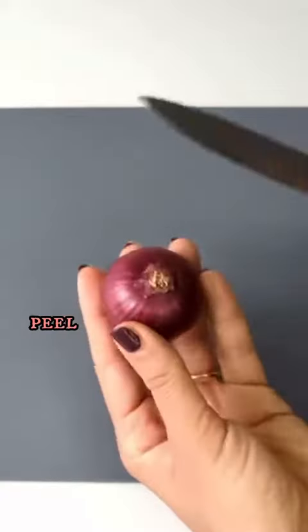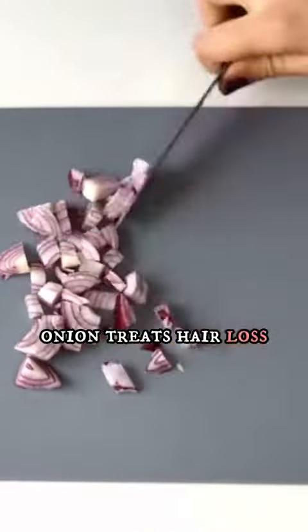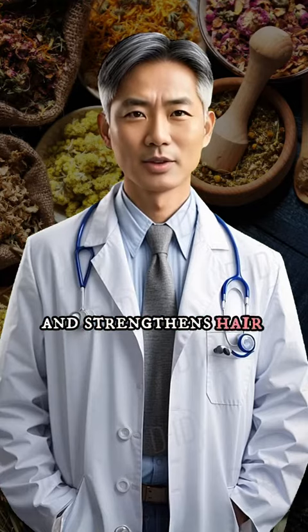Firstly, we will need an onion. Peel it and chop it into small pieces. Onion treats hair loss, stimulates its growth, and strengthens hair follicles.